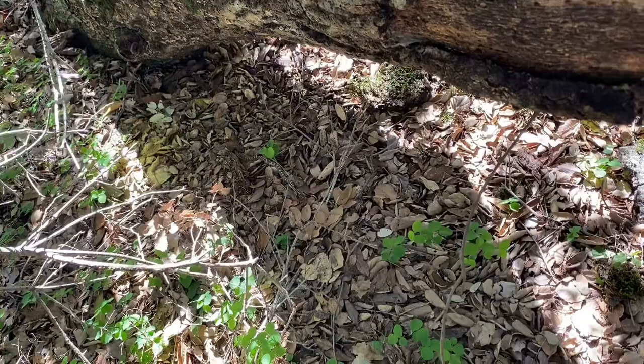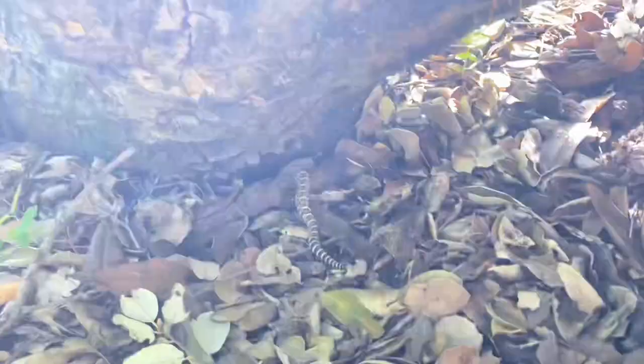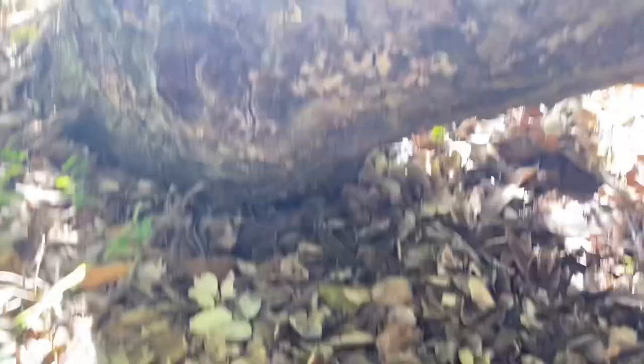There's a little Pacific Northwestern rattlesnake here, just out on the crawl. Very small — it only has two buttons.